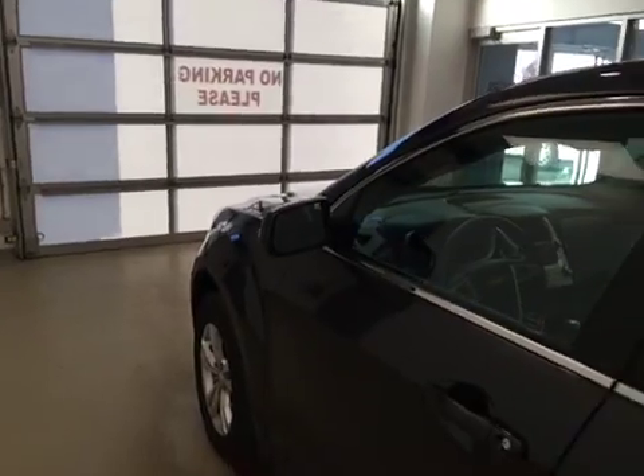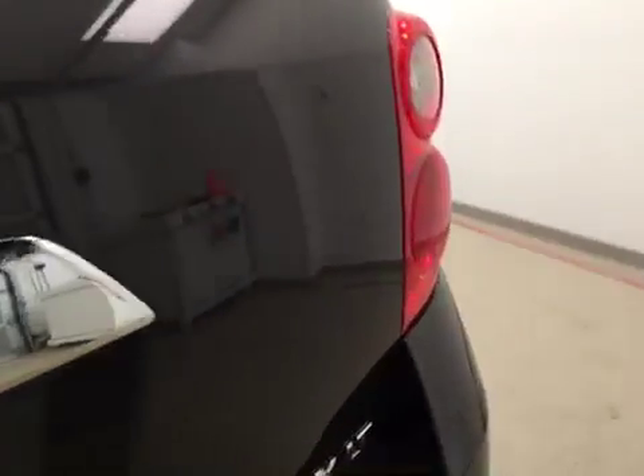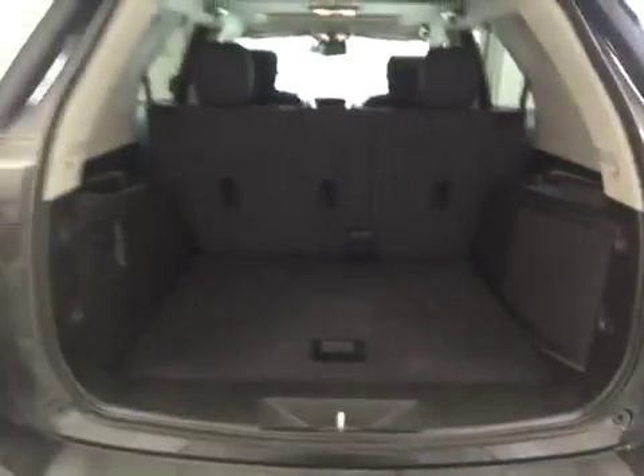This vehicle also comes equipped with heated mirrors, roof rack, 18-inch alloy rims, backup camera, and a lot more cargo space.